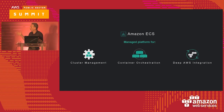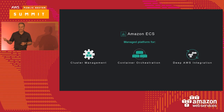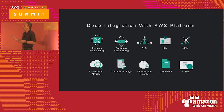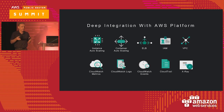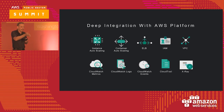ECS breaks into three discrete capabilities: cluster management — the servers comprising the cluster; container orchestration — which Docker images get deployed to which servers; and deep integration with other AWS services. Because if you just had the cluster container management software without that integration, it's a lot less interesting — just as virtual machines are less interesting without leveraging the other AWS services. ECS offers instance auto scaling — you can have multiple instance types within an ECS cluster, including GPUs and M4s, and they can auto scale independently. You can also do container auto scaling.